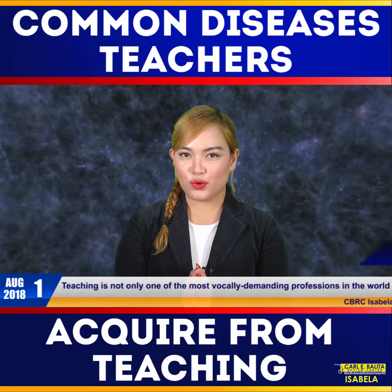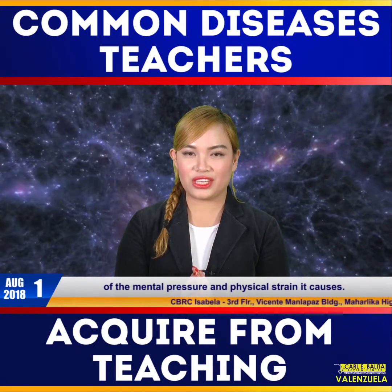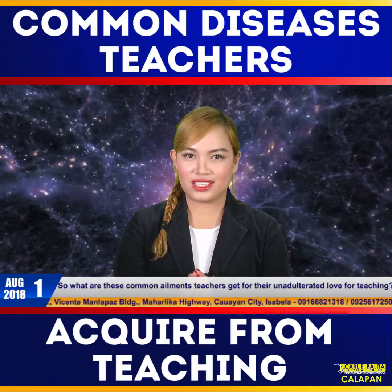Teaching is not only one of the most vocally demanding professions in the world, but it's also one of the most health-compromising because of the mental pressure and the physical strain it causes. So what are these common ailments teachers get for their unadulterated love for teaching?